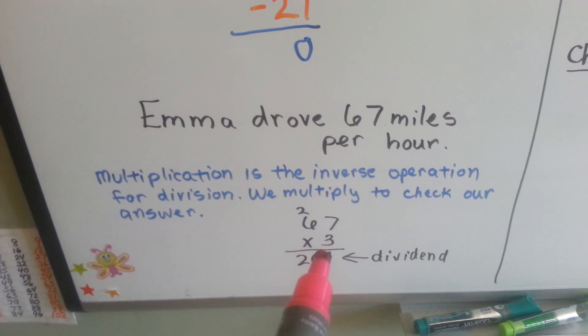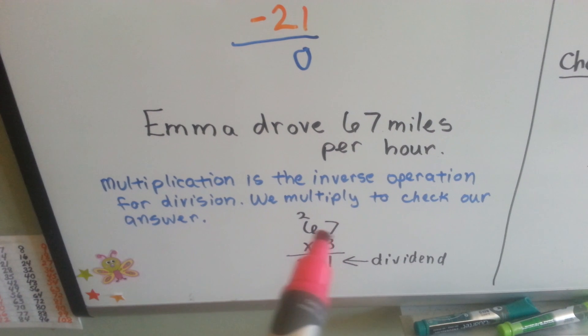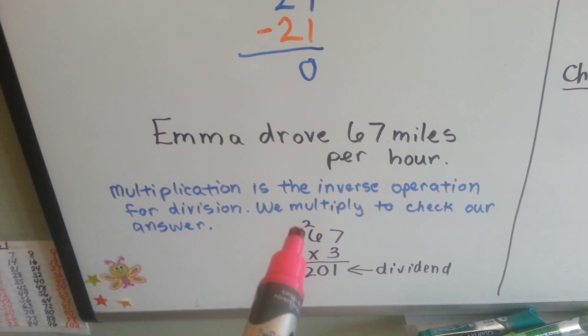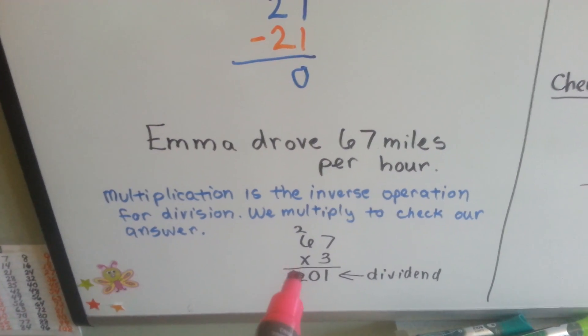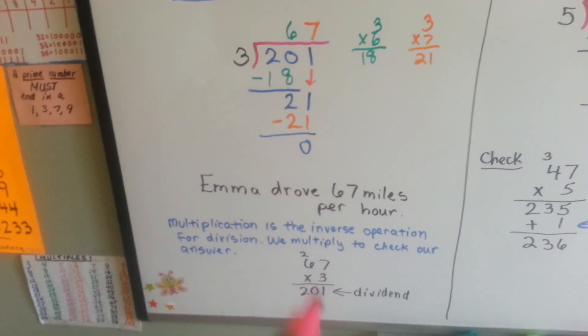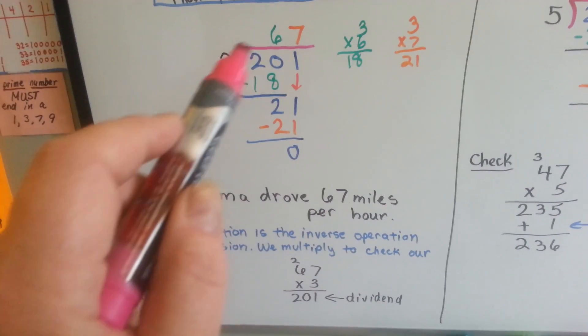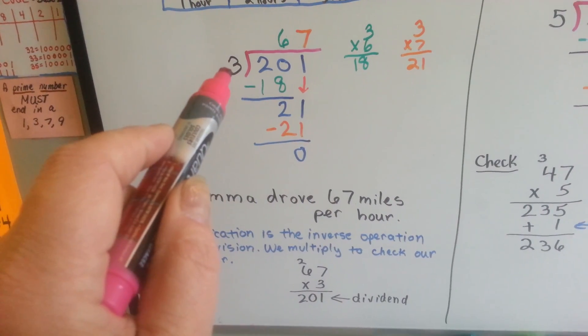We do 67 times 3. 3 times 7 is 21; we carry the 2 and put the 1 down. 3 times 6 is 18, plus 2 more is 20 — so 201. That's the dividend. We did it correctly. So remember, you can always check your answers by doing multiplication: multiply the quotient by the divisor.